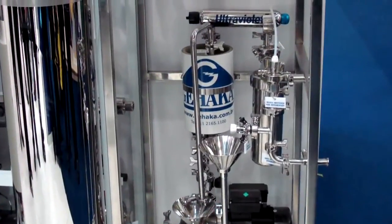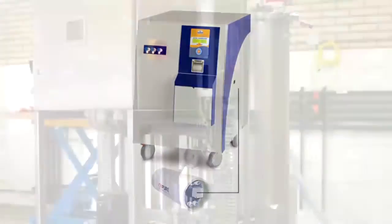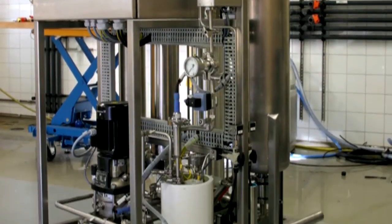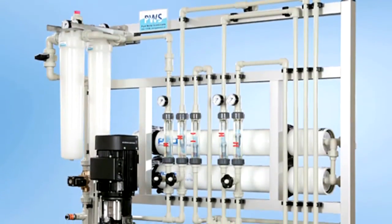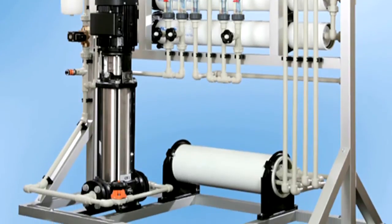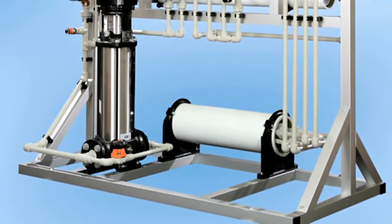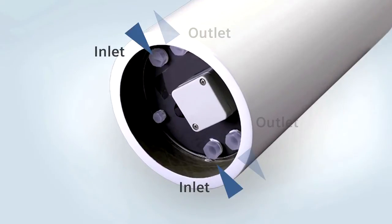The MX module is ideal for laboratory, institution, or commercial systems, such as universities and research facilities where ultra-pure water is needed. The compact MX design is perfect for mounting on RO systems with vertical mounting pressure vessels or cabinet type systems. The piping is simple — two inlets and two outlets.